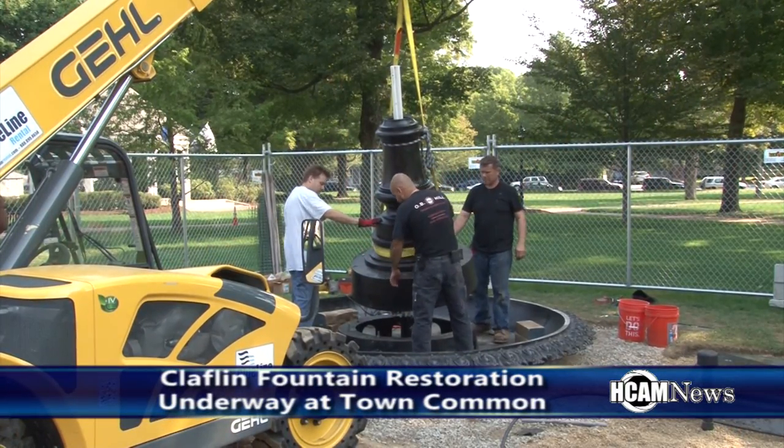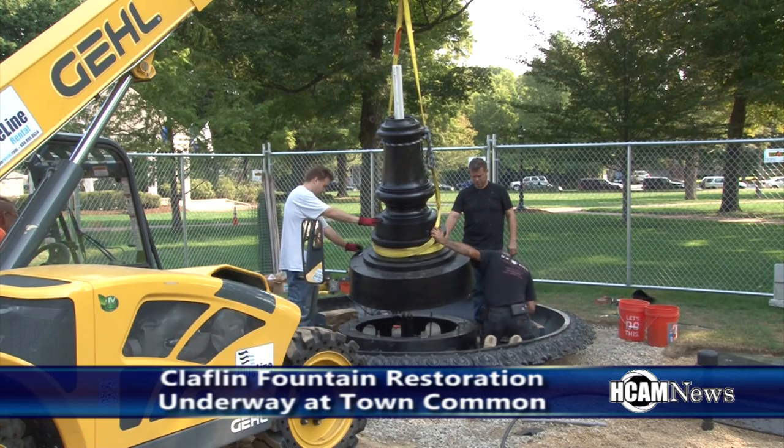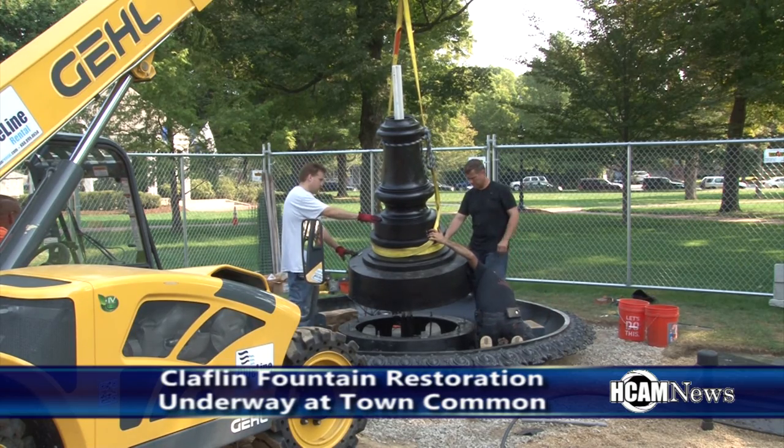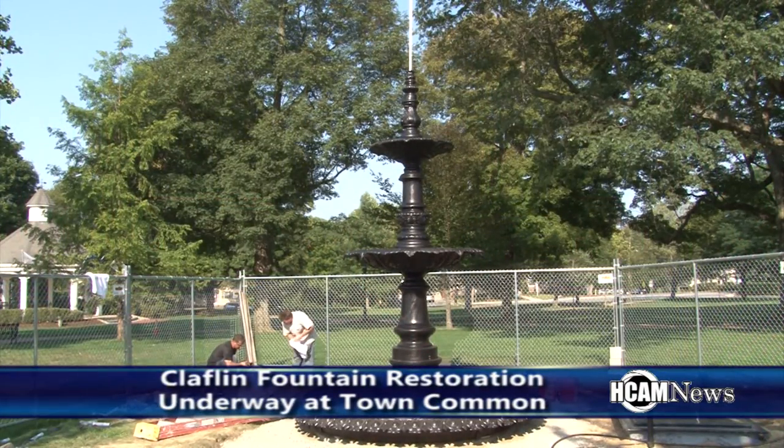One of the great things about the fountain being completed during the 300th anniversary year is that when everything is said and done after this year ends, the only standing remembrance of the 300th anniversary will be this fountain. There will be a time capsule buried that no one will see for a century, but for all intents and purposes, this will be the lasting tribute to our 300th anniversary.